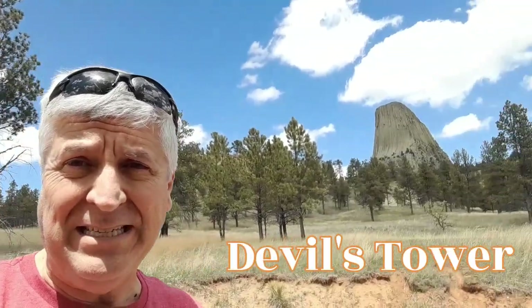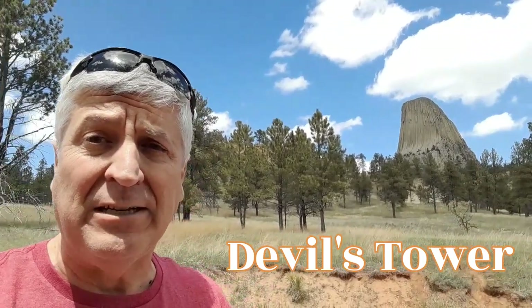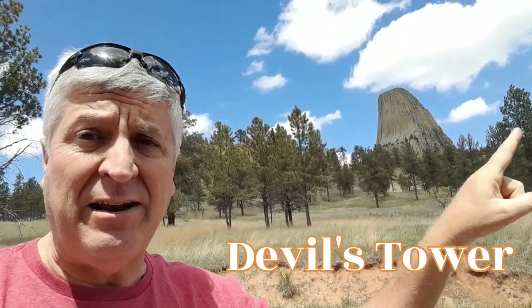Here's an angle of Devil's Tower that you may not have ever seen. This is a side — it's got a little curve right there. Interesting. Most people take pictures from this side, facing that way. Yeah, this is a busy little road. It's kind of cool.